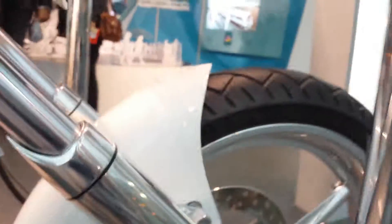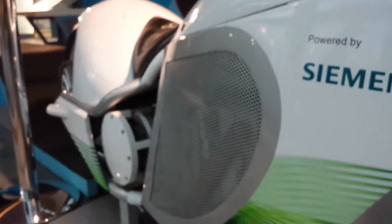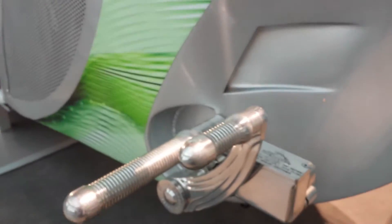Orange County Chopper logo there and you can see it here as well. Powered by Siemens. This came out in 2009 and was actually aired on the Learning Channel in the States. It's in London for the next year.